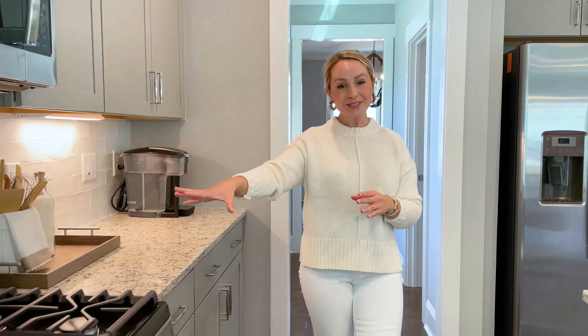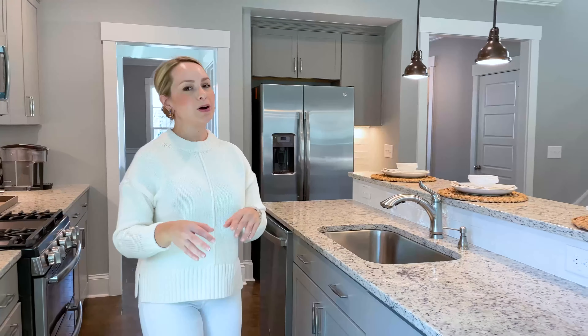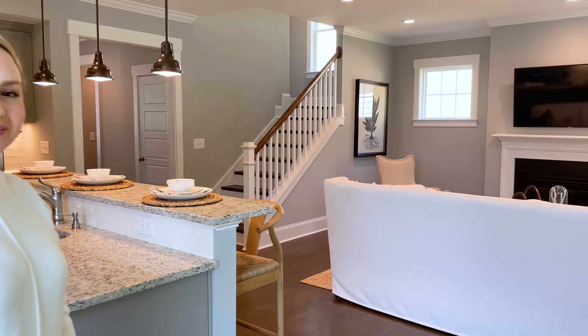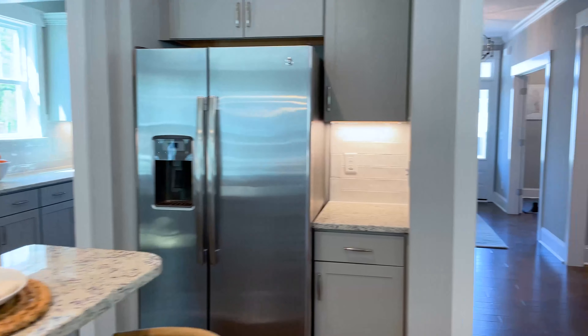This beautiful kitchen has a walk-in pantry, butler's pantry for prep space, gorgeous granite countertops, gas range, microwave, amazing two-tier breakfast bar. It's open concept living into your living room, and throughout our beautiful engineer wide-plank flooring.